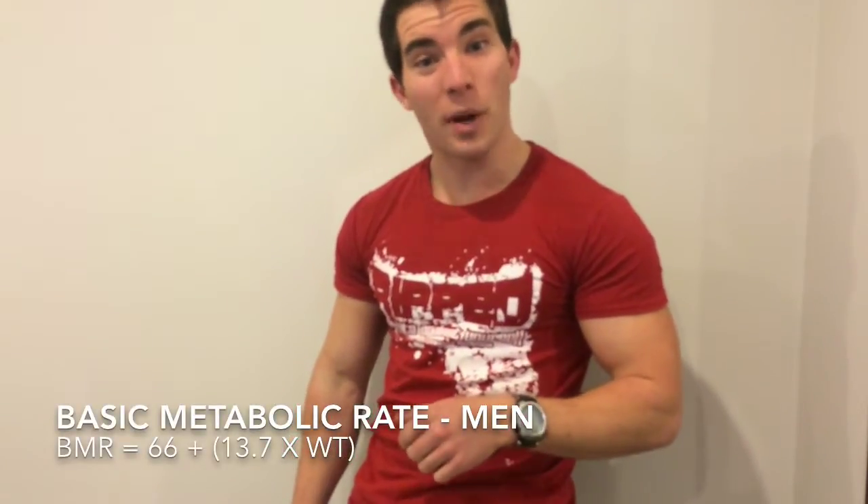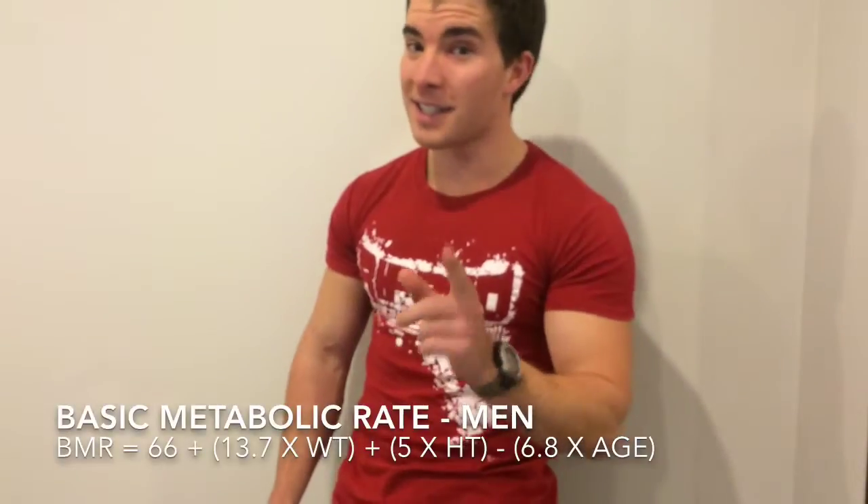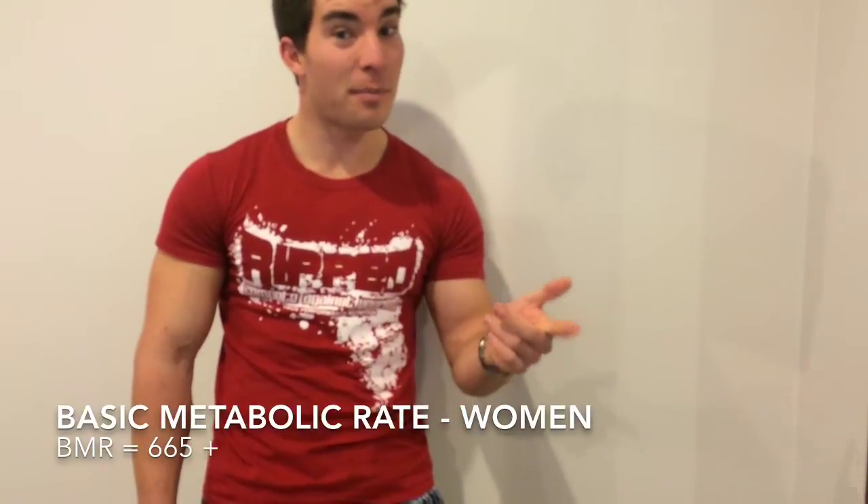For men, your basic metabolic rate is 66 plus 13.7 times your weight in kilos, plus 5 times your height in centimetres, minus 6.8 times your age. For women it's 665 plus 9.6 times your weight, plus 1.8 times your height in centimetres, minus 4.7 times your age.